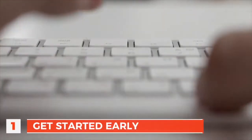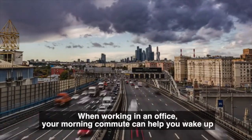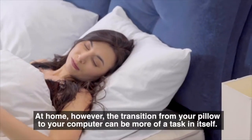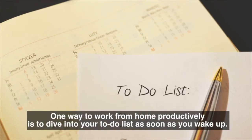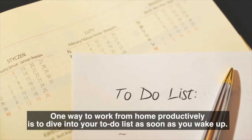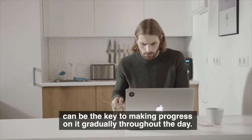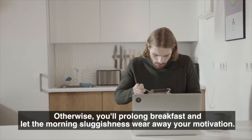Number 1: Get Started Early. When working in an office, your morning commute can help you wake up and feel ready to work by the time you get to your desk. At home, however, the transition from your pillow to your computer can be more of a task in itself. One way to work from home productively is to dive into your to-do list as soon as you wake up. Simply getting a project started first thing in the morning can be the key to making progress on it gradually throughout the day. Otherwise, you'll prolong breakfast and let the morning sluggishness wear away your motivation.